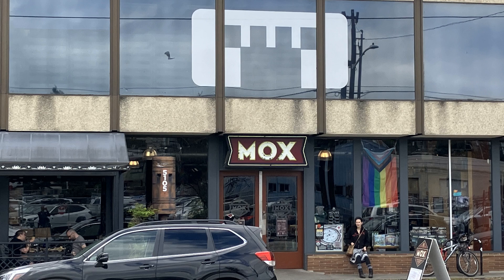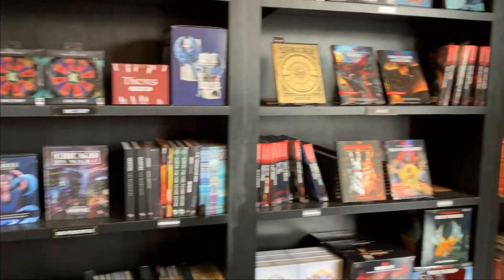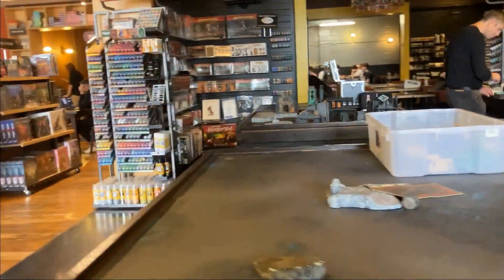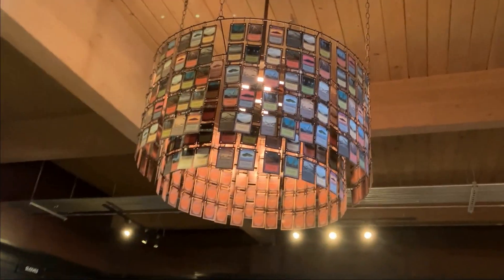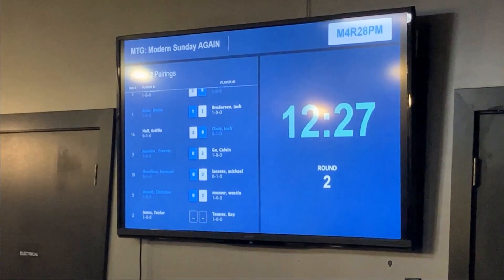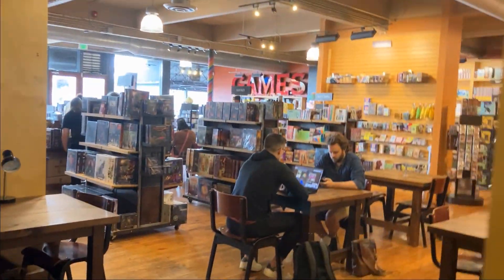Then we're off to Mox, a gaming store in Ballard, and it is massive. It has many different rooms designated for a certain type of game — here's a Warhammer and 3D gaming room, some tables for card games for non-competitive play. They have this amazing light thing made of Beta Lands — not real Betas, but a collector's edition if you know what that is. They're doing a Modern MTG tournament here. They also have a little restaurant connected in the building, which is a little pricey. But this store is amazing.